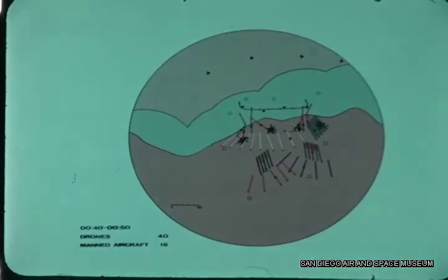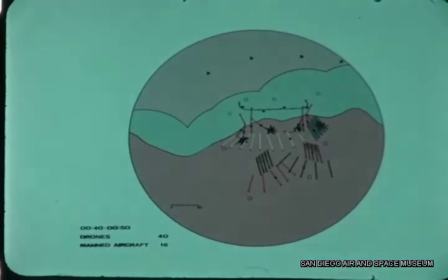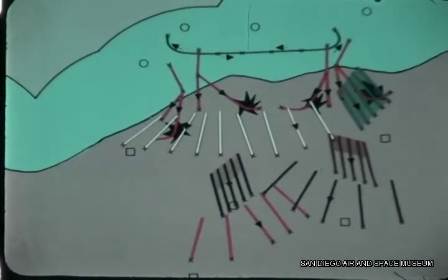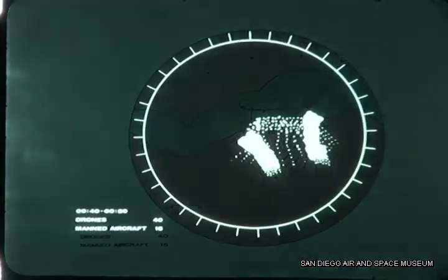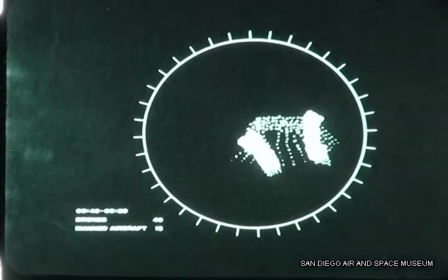The last 10-minute time slice of the mission depicts the initial manned aircraft target strikes. The active electronic warfare support force, consisting of 40 drones, continues to perform its assigned role as decoys, mutual support vehicles, or chaff sowing vehicles. As expected, the final chaff patterns are quite complex, and when coupled with the confusion caused by the electronic jamming, should ensure a high degree of mission success.